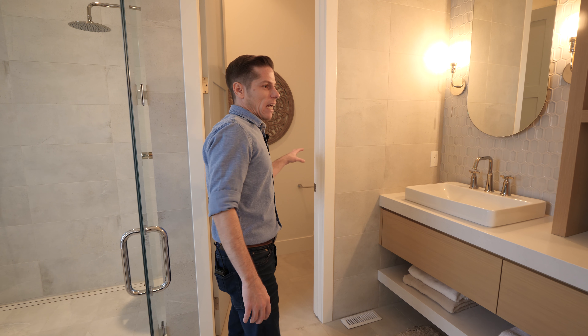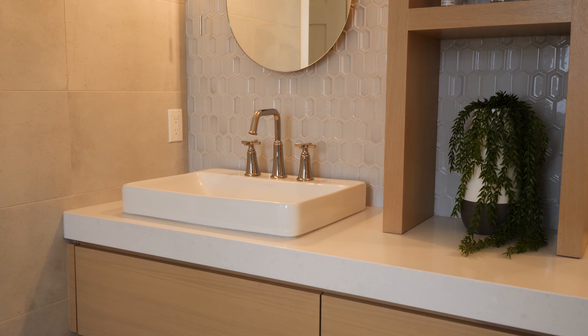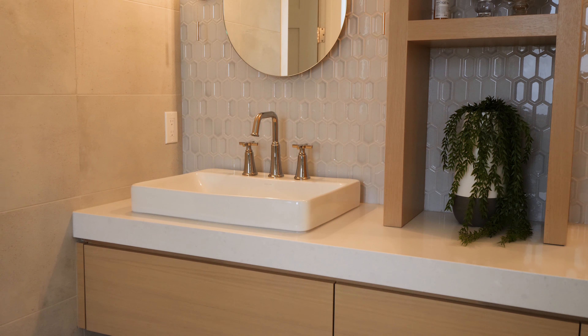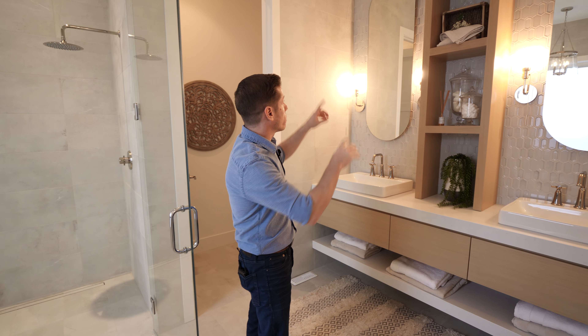Over here is the water closet, and of course a double vanity with a nice backsplash that's got a blue tone to it, as well as round circular mirrors to keep that classic look.